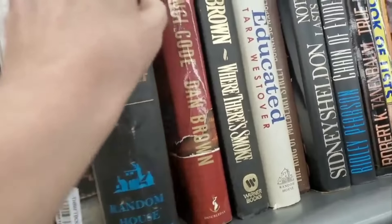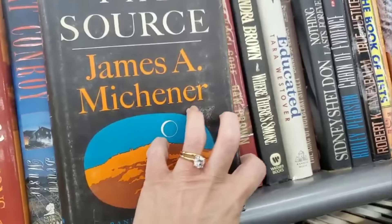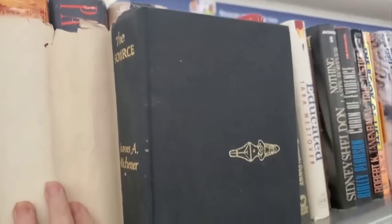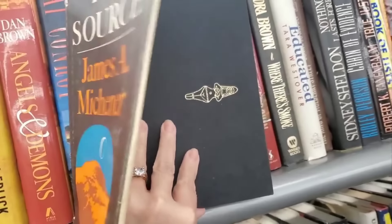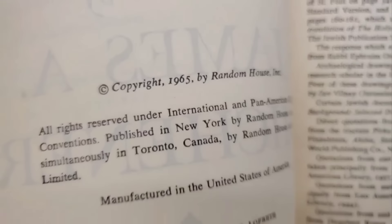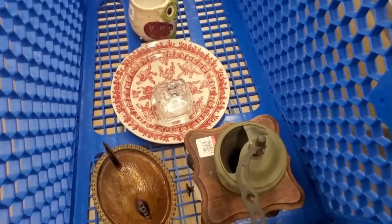I found one here amongst all these books. I like to take the cover off to see what the book looks like underneath, and then I like to open it up and see the copyright. This one is 1965. But I think I have everything I need here — I'm going to go check out and on to the next Goodwill. I've taken you here quite a few times already, so I'm really excited to see what I find.